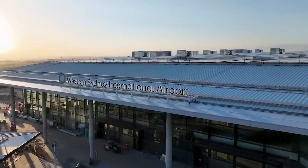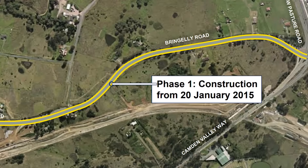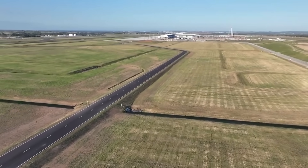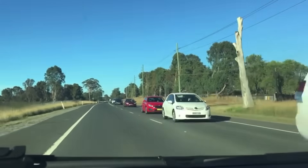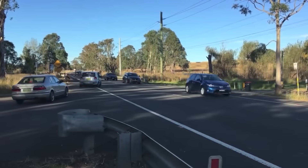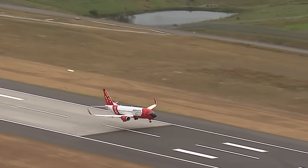Then came the big one. The Australian government announced the new Western Sydney Airport. Suddenly, all eyes turned to this little country road, because Brynjelly Road was the main east-west artery that would connect this new airport to the rest of Sydney. Engineers ran the numbers, and the results were terrifying. The road was already struggling to carry between 6,000 and 9,500 cars every single day. With the new airport and new suburbs, traffic was projected to explode by more than 300%. The road would fail — it would become a 10-kilometre-long parking lot, choking the new airport before its first plane ever landed.